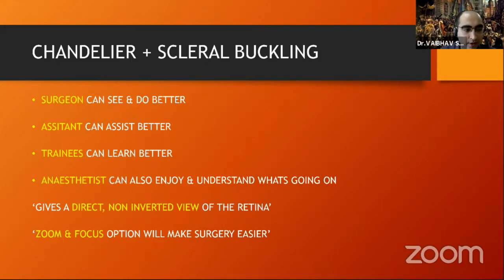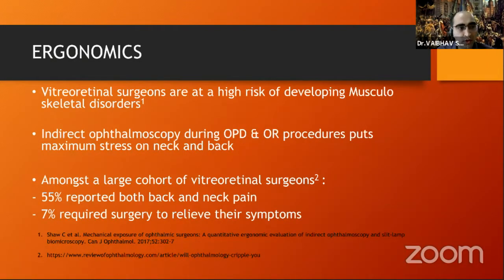Ergonomics is a big issue in the ophthalmology community, especially for VR surgeons, who are at high risk for developing musculoskeletal issues. Indirect ophthalmoscopy during OPD and OR procedures puts maximum stress on the neck and back. In a study over a large cohort of surgeons, 55% reported both back and neck pain, and 7% actually had to undergo surgery for their back to relieve symptoms. Furthermore, a study by Ramesh Venkatesh and colleagues in 2017 showed that out of 160 surgical retina doctors, 114 had persistent back pain.